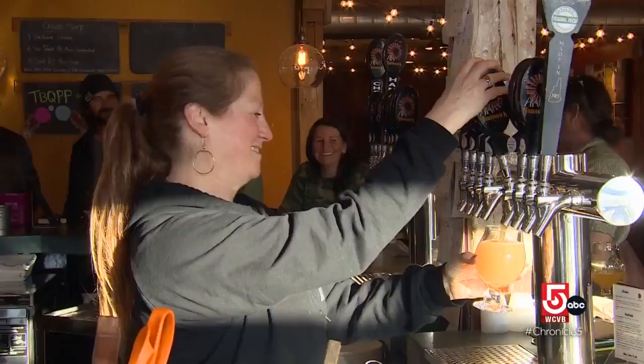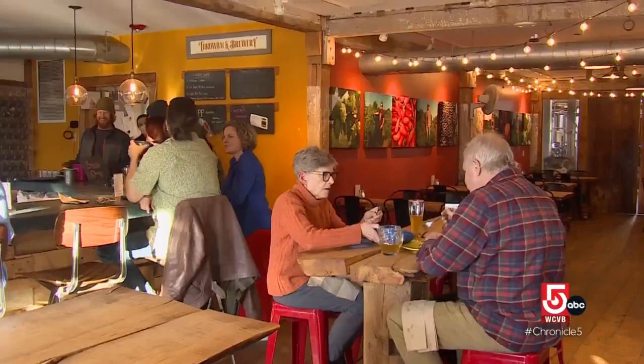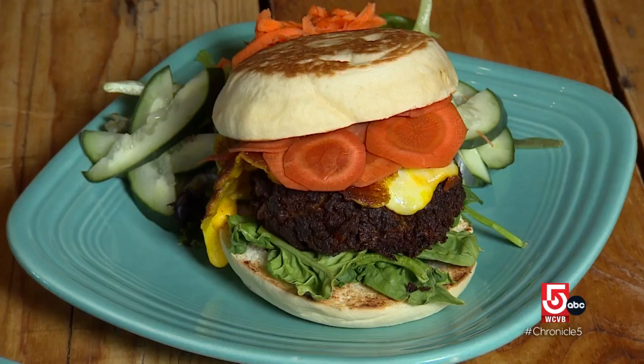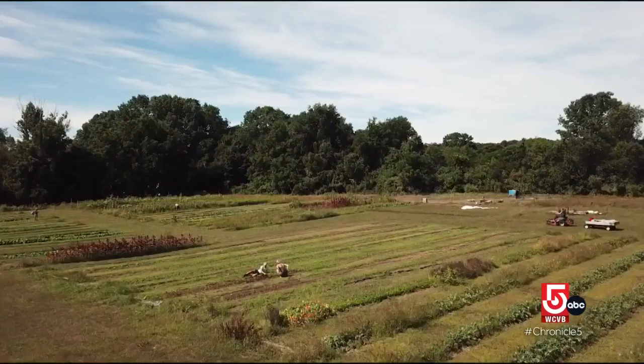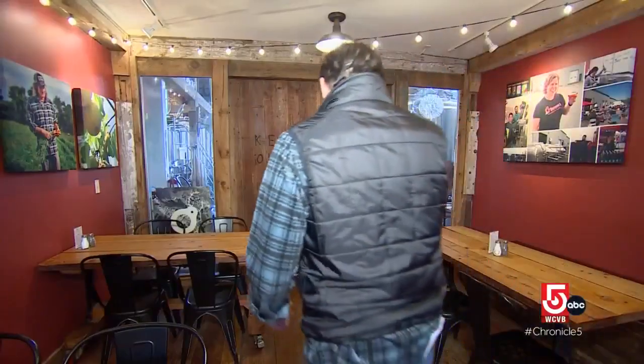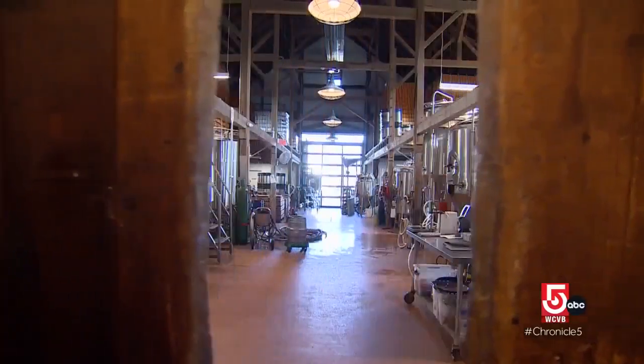The move to Hobbs Farm has allowed Throwback Brewery to broaden its horizons. There is a kitchen that puts out an array of lively dishes, many of the ingredients grown right on the farm's five acres. And of course, there is more room for the award-winning brewery itself.